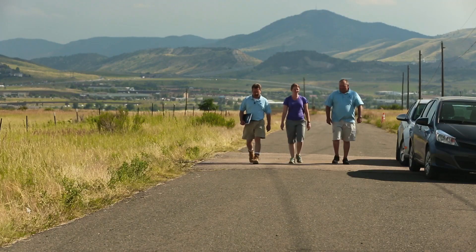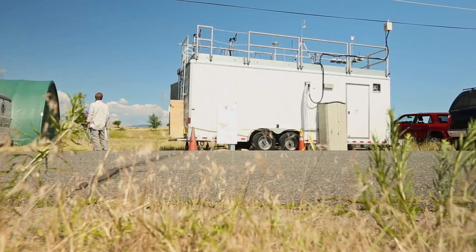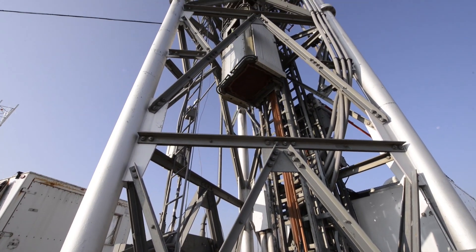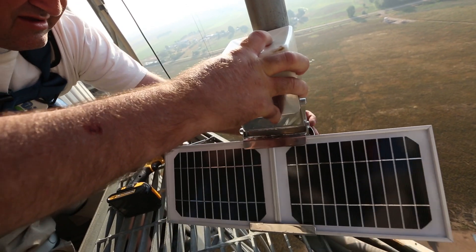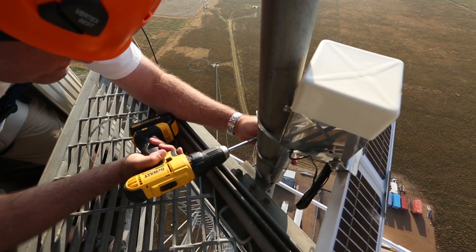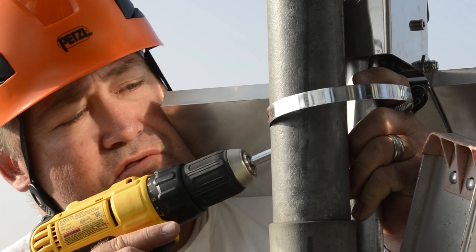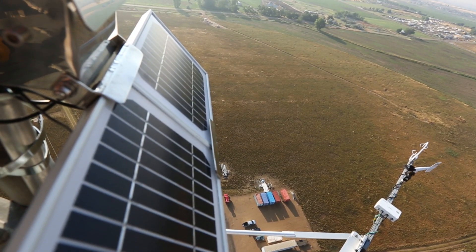This is the last and final deployment for the NASA DiscoverAQ mission and it's EPA's largest deployment out of the four missions. We're providing some key surface measurements to the overall study and we're also investigating some new technology — small handheld sensors that are available to the public. We want to know how well they perform compared to what we would consider the reference analyzers or the gold standards.